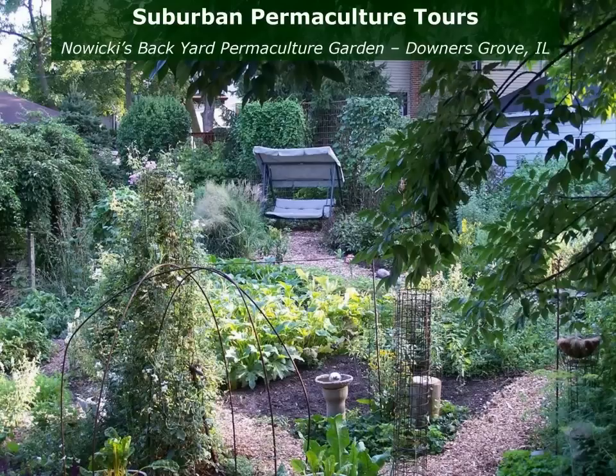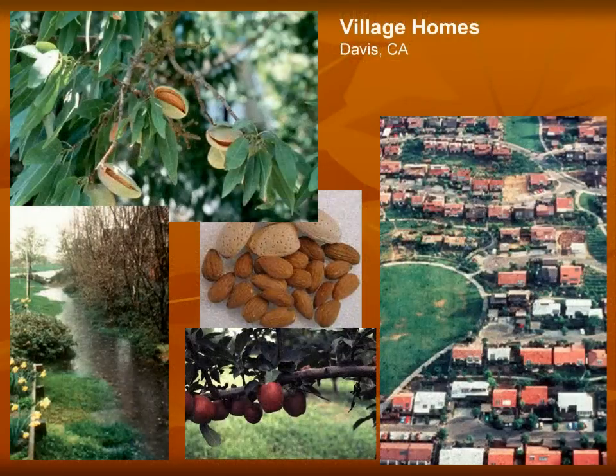Just because we're growing food doesn't mean it has to be in rows and be really ugly looking. Picture 76 is of Village Homes — an example of a community that was designed permaculturally. All the water is collected in swales, so they harvest the rainwater. They get 18 inches of rain. This is Davis, California, right next to the University of California. And so they harvest the rainwater.